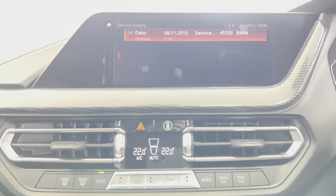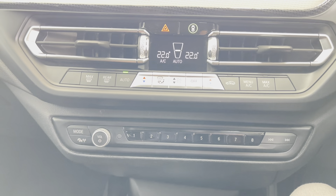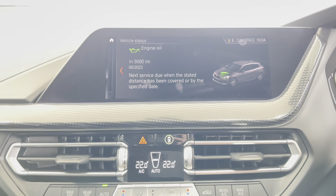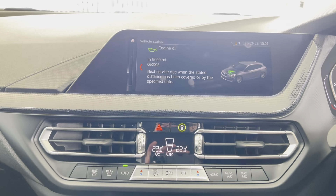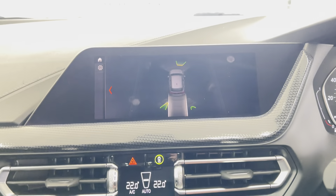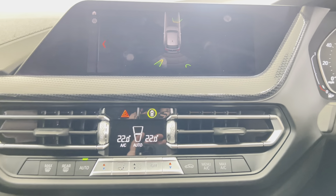Checking out the vehicle section, there is a service history from BMW. It is not due an engine service — double checking that — not for another 9,000 miles. A really nice, well-equipped example of the Sport 118i, with front and rear parking sensors.